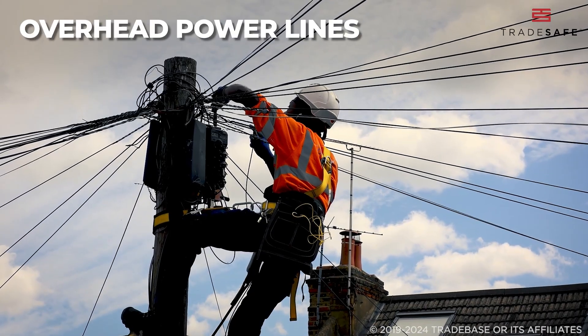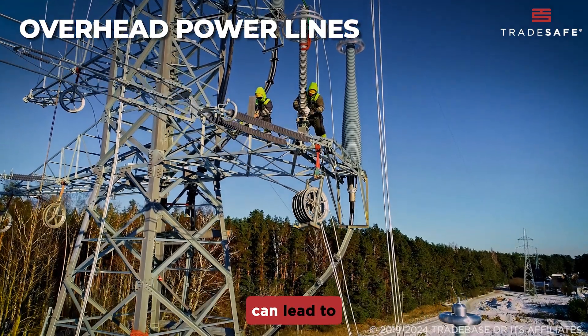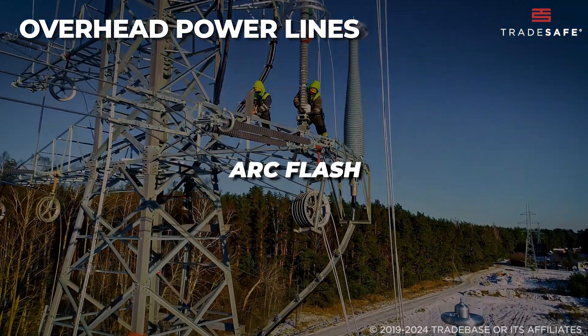Overhead power lines are a hidden danger, especially in construction sites. Contact with live lines can lead to severe electrocution, arc flash, or fire.